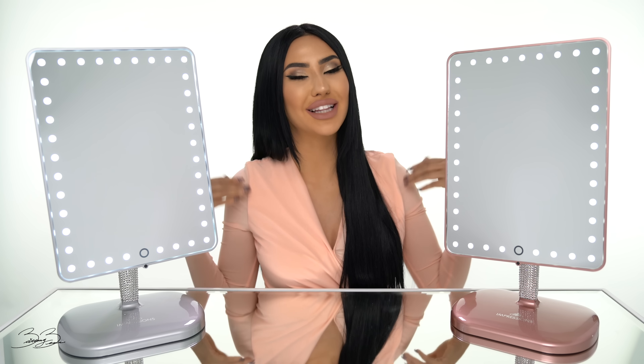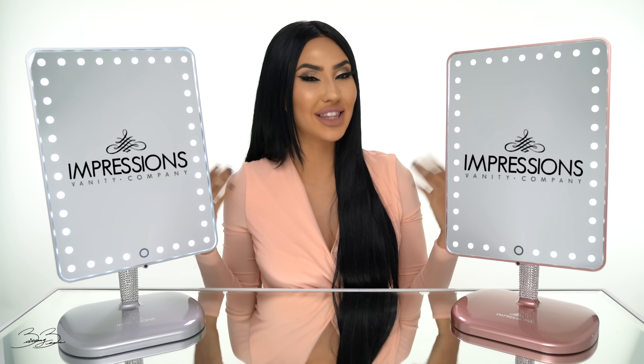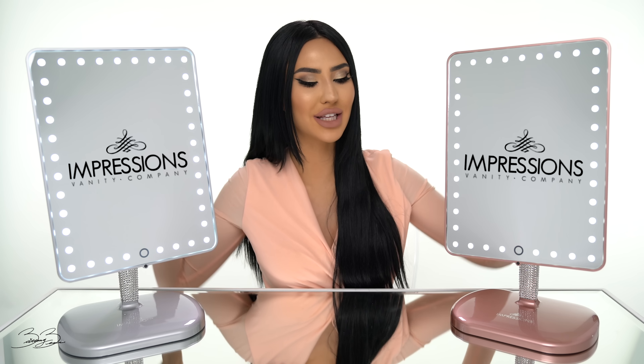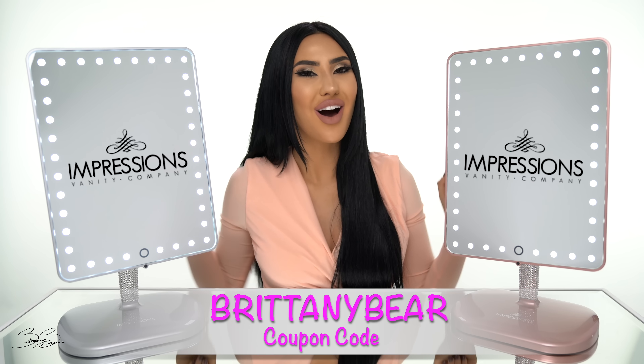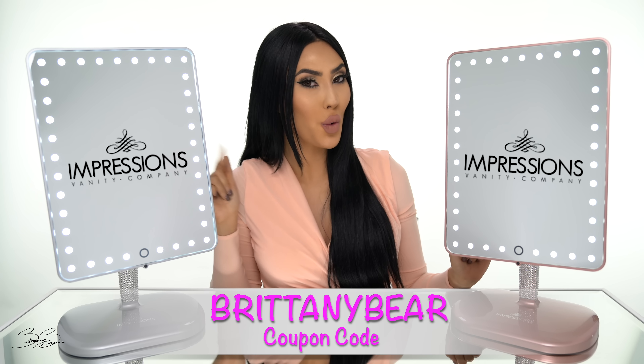Alright guys, thank you so much for watching today's video. I'm so excited that I finally got to introduce to you guys my collaboration with Impressions Vanity. If you guys would like to purchase this vanity, make sure you guys use my coupon code BRITTANYBEAR, which is going to appear right here. I'm also going to link the website so you guys can find it right here.